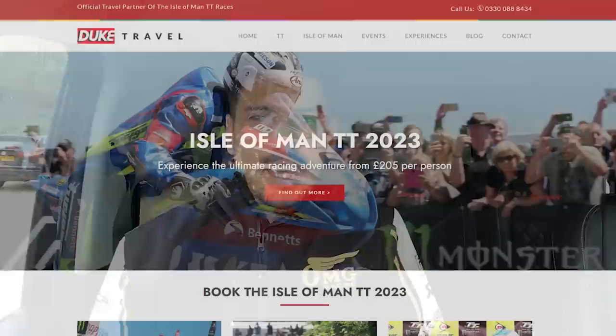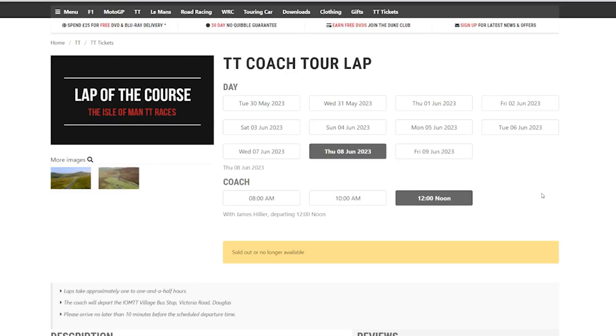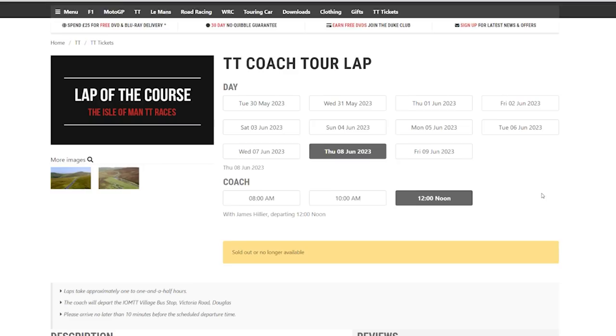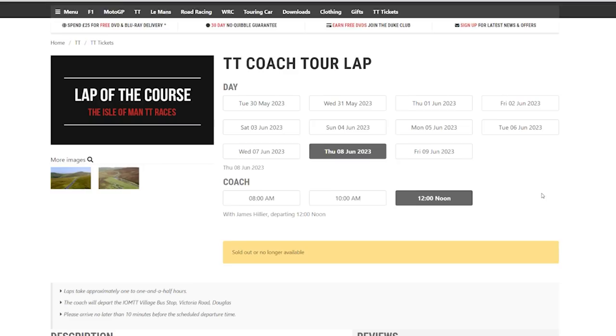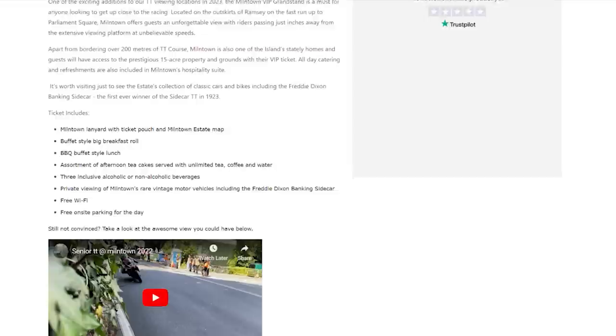It's time for a quick ad break. This video is sponsored and supported by Duke, who offer various spectator packages and experiences here on the Isle of Man throughout TT and other times of the year. I've put their link in the description below, so please check it out. I would recommend a coach lap, which riders like myself will narrate and talk through, giving an insight of a full lap of the TT course, albeit on a coach — a great insight into what quite goes on, and whether you're here with transport or without, it's definitely something I would recommend.